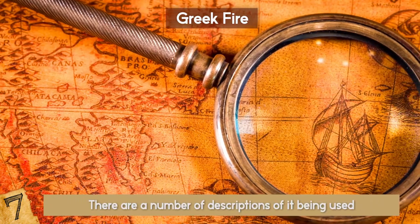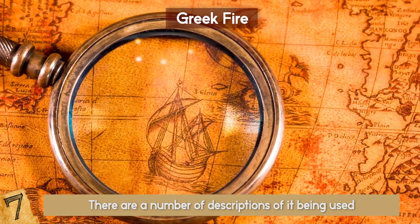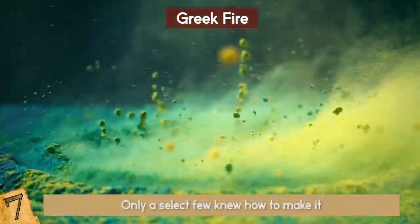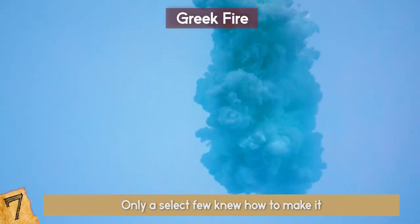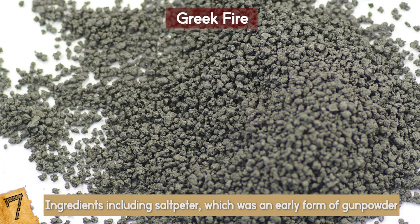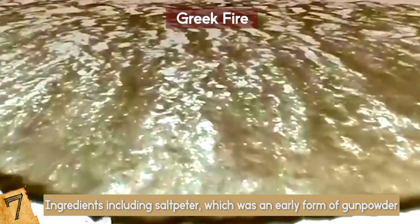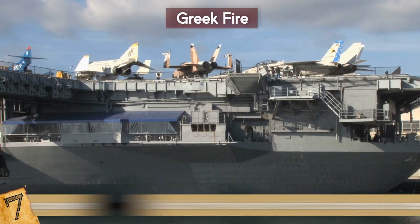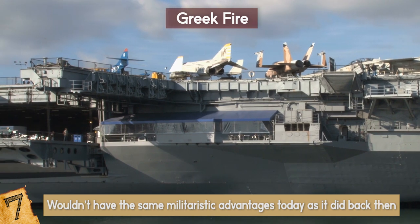There are a number of descriptions of it being used, but it was a closely guarded secret by the Empire because of its ability to turn the tide of battle. Only a select few knew how to make it, and their secrets went with them to the grave. It's thought that the substance contained quicklime, which would allow it to burn on water, along with a combination of ingredients including saltpeter — an early form of gunpowder — and possibly petroleum to allow it to continue burning. But to this day, a similar substance hasn't been recreated, and it wouldn't have the same militaristic advantages today, so research isn't such a priority.